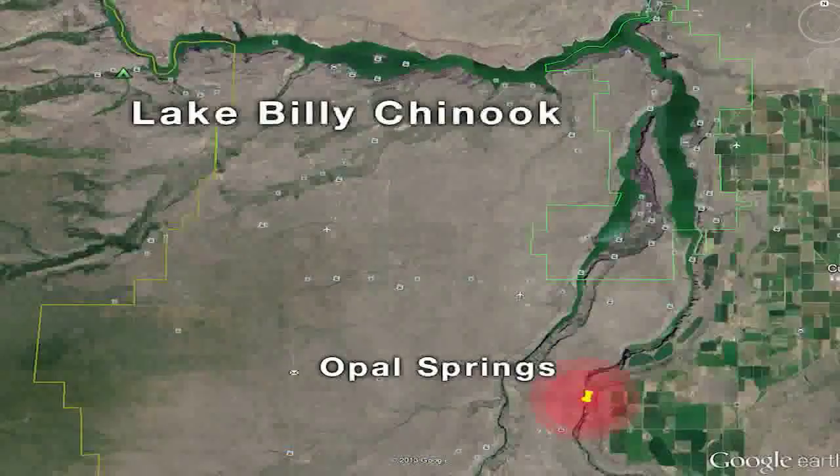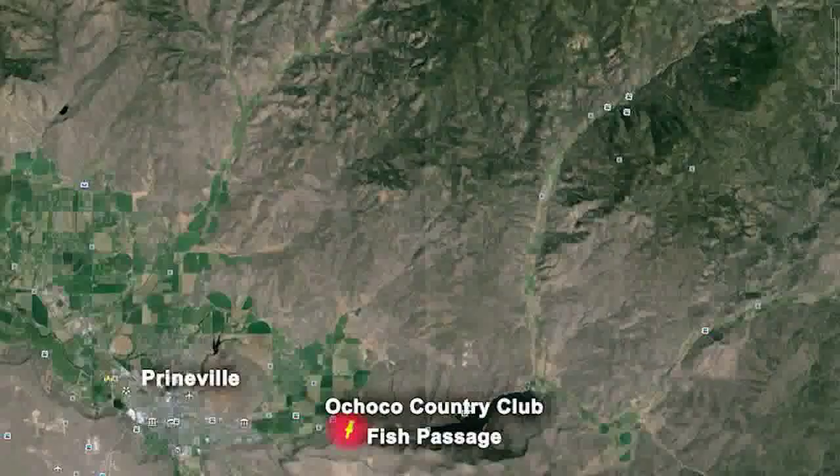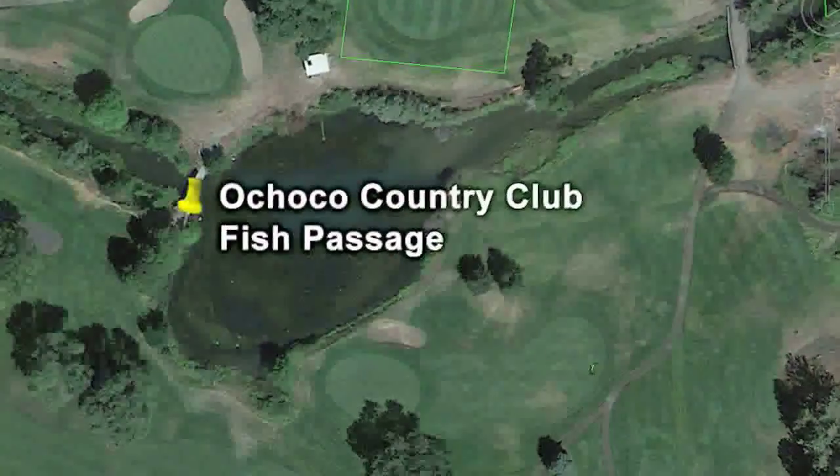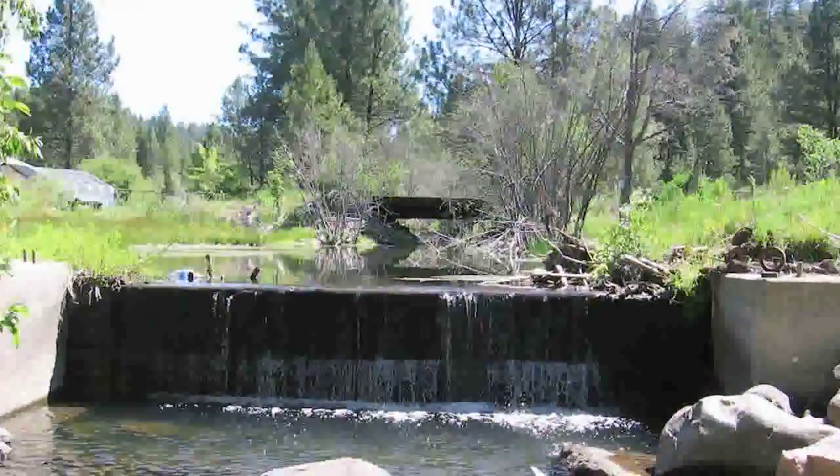There are four left on the list: Opal Springs, Rice Baldwin, and two private diversions — one on Ochico Creek and one on Mackay Creek. We think those private ones are probably going to be the last ones completed, mostly because of land ownership. They're not as eager at the moment, so we know in those cases you just have to be patient, provide information when requested, and assist them on their own journey to that decision point. We hope by 2020 to have all 12 done and the Connecting Waters program complete.